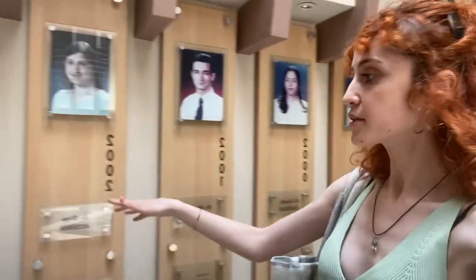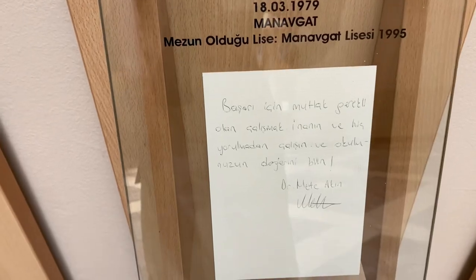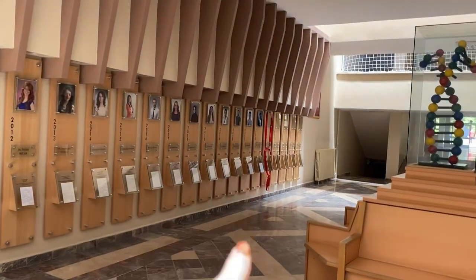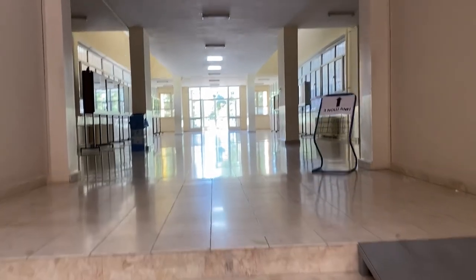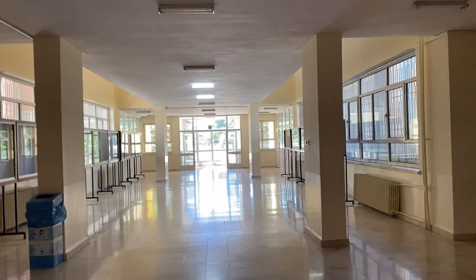Şu an tam bulunduğum yerin adı Onur Hölü. Burada yıllara göre okulu birincilikte bitirmiş doktorlar var. Mesela 2001 yılında mezun olmuş bir doktorun nereli olduğu ve doktora ait bir not bu şekilde yazıyor. En sonda kırmızı kurdele olan yer ise bu sene mezun olacak okul birincisine ait.